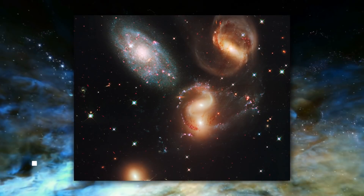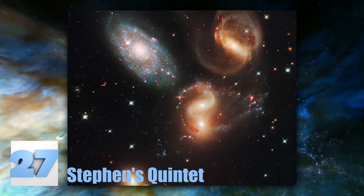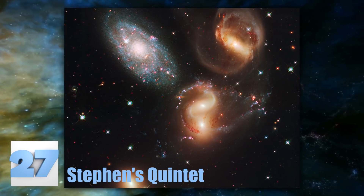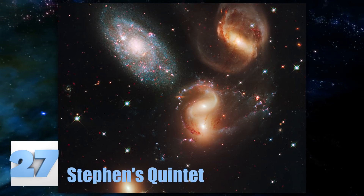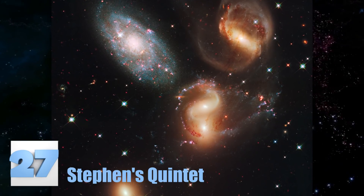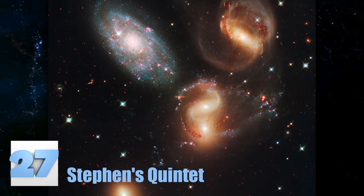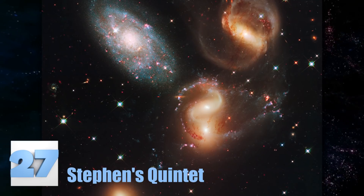Number 27: Stephan's Quintet. This galaxy gathering's name is actually a misnomer. This part of the universe is supposed to have a group of five galaxies. Although you can count several in this image, the galaxy in the upper left is actually not part of the group. Even though this view makes it seem like it does belong, the galaxy is around seven times closer to our planet than the rest of them, meaning that there are only four galaxies that make up Stephan's Quintet.